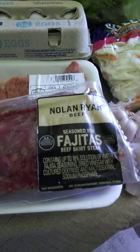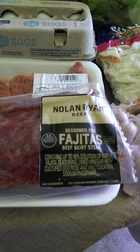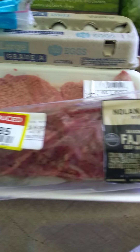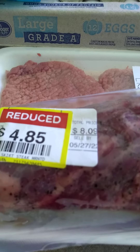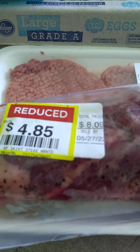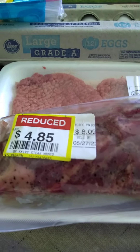The biggest deal, the best one I got, was getting some meat. This is a Nolan Ryan seasoned fajita skirt steak and I got that for a reduced amount. You can see the difference right there — from $8.05 to $4.85 — because it's on the sell-by date. This was also a pretty good deal.